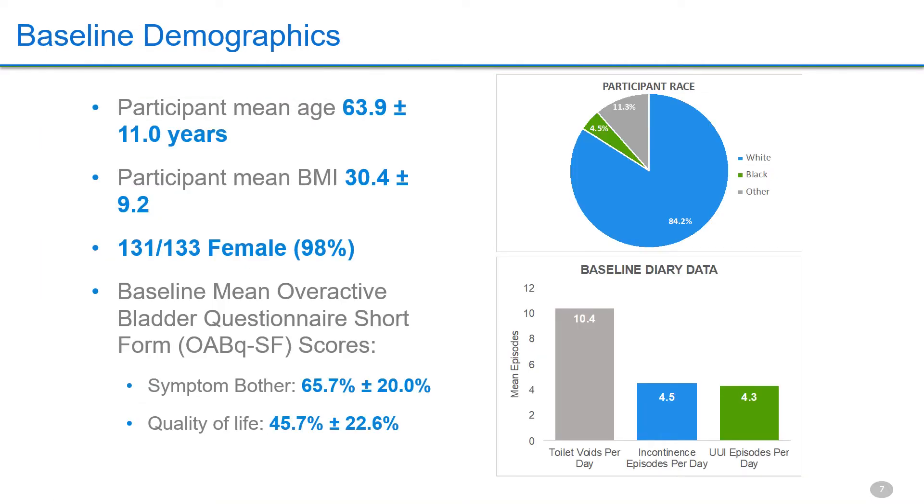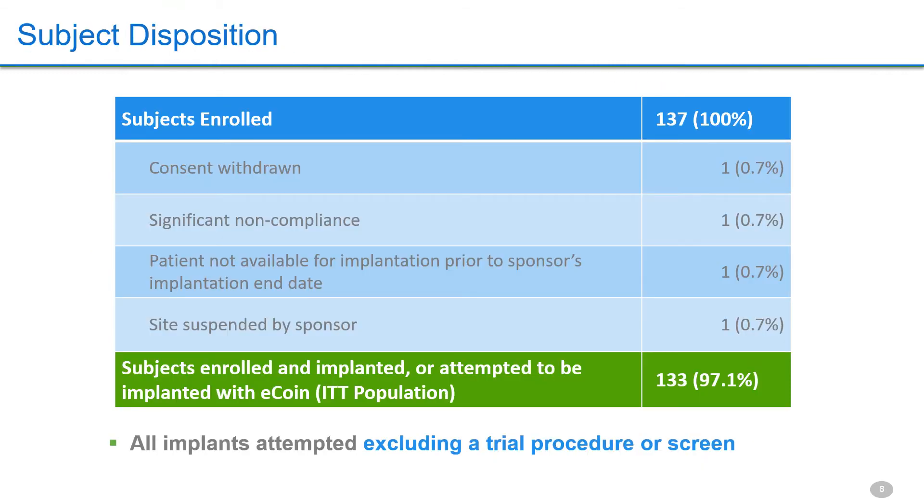The population was typical for wet OAB — highly bothered with an impaired quality of life. 97 percent of those enrolled were implanted, with no trial procedure or screen preventing the implant procedure. 12 of 15 providers had no prior implant experience.